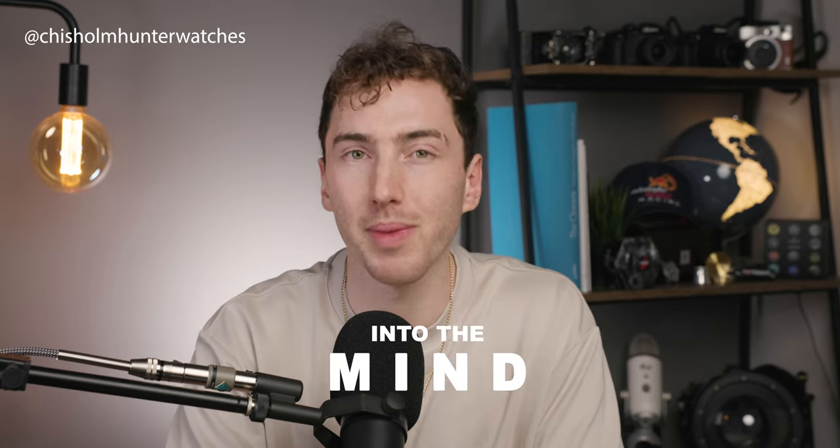Rant over. I'd love to know your thoughts on the matter. Thank you guys so much for watching. If you did enjoy, please hit that subscribe button or follow our Instagram at Chisholm Hunter Watches. Remember, we do have our own podcast — the Into the Mind podcast — and I'll see you guys real soon.